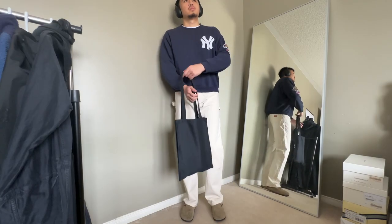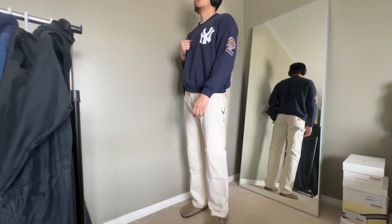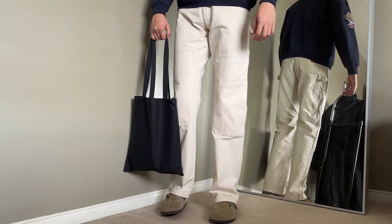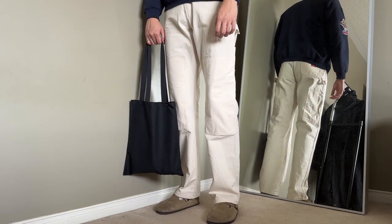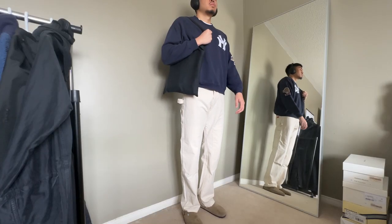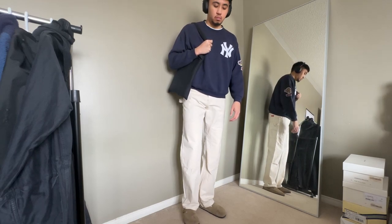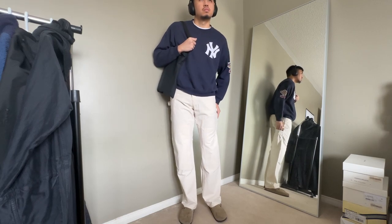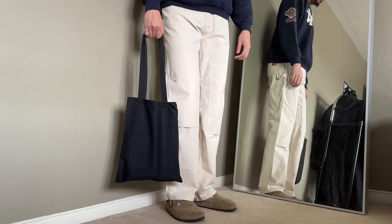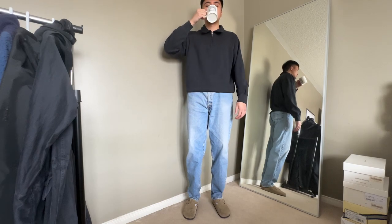The next outfit is something you'd see out in the streets or downtown, and it's probably my favorite of the four. These Dickies painter pants sit right over the Birkenstock — I actually bought them specifically for the Birkenstock Bostons, they go hand in hand. Match those up with a New York Yankees crew neck and that's a fit you can wear in the fall, great for thrift shopping or a coffee run. I like how the pants sit over the Birkenstock and leave people guessing whether it's a shoe or a slipper.